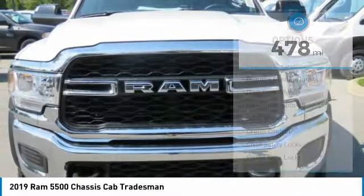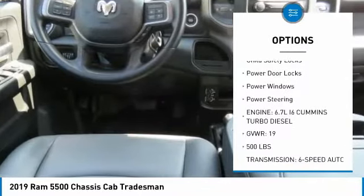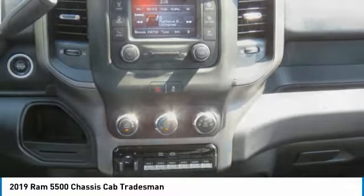Here are some of this vehicle's great options: traction control, daytime running lights, dual rear wheels, headlights auto off, steel wheels, cruise control, child safety locks, power door locks, power windows, power steering.